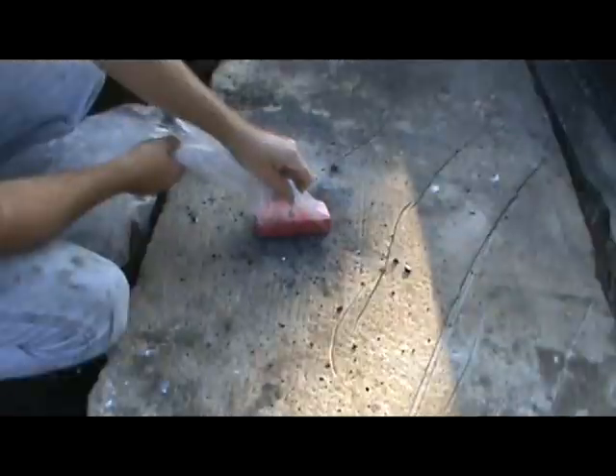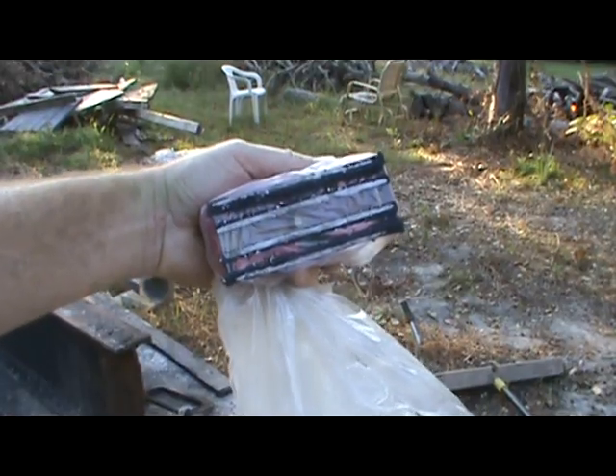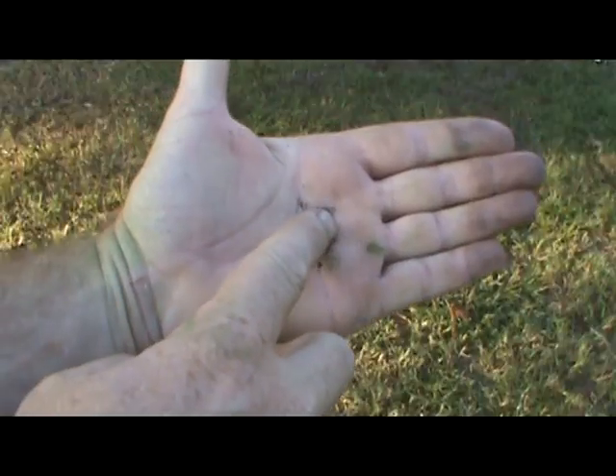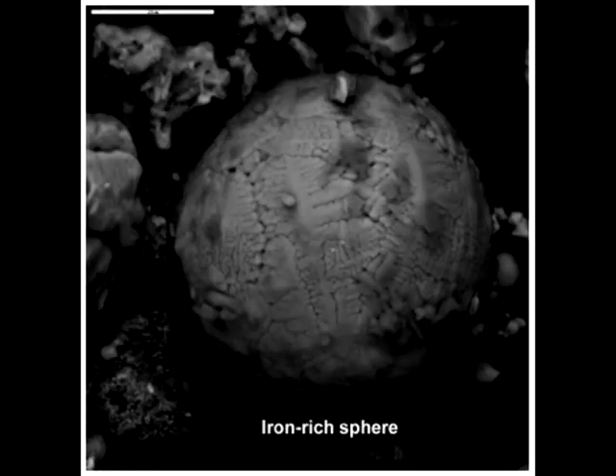In addition to giving off heat and white smoke, thermite produces lots of small spheres of iron. These iron spheres are a natural byproduct of thermite, and not from any steel — just like those iron spheres found all through the dust.